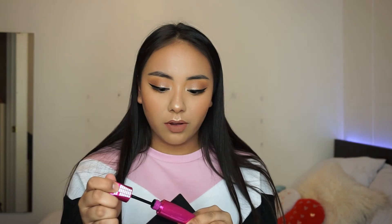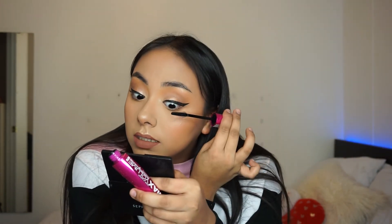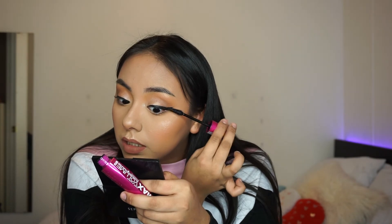Also, I have a new mascara I've been loving. It's from Wet n Wild — it's the Max Volume Plus. I got this a while ago and I kind of like it. It's really good — it gets your lashes up there.